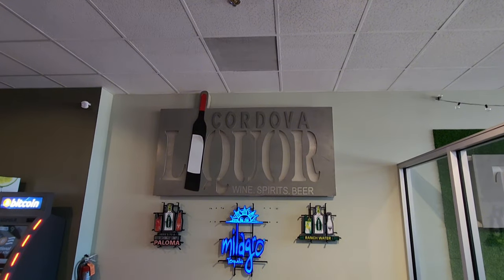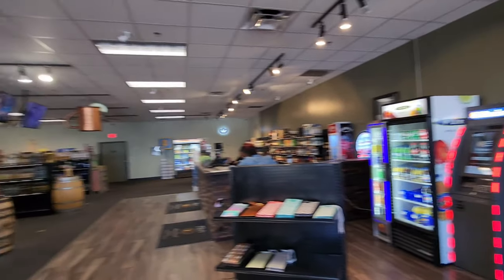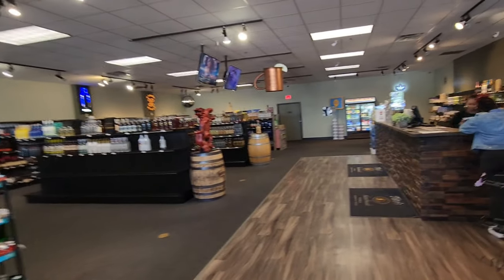Alright, I told you it was going to be two stores today. This is Cordova Liquor Wine and Spirits. They haven't been open too long yet so the shelves are a little bare, but they're getting there — they're doing stuff.